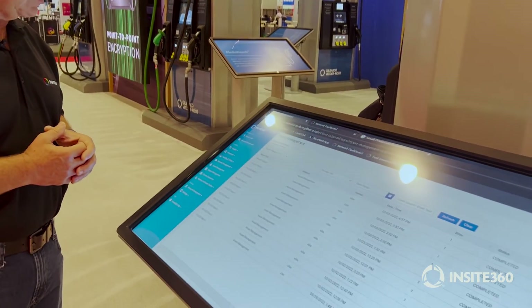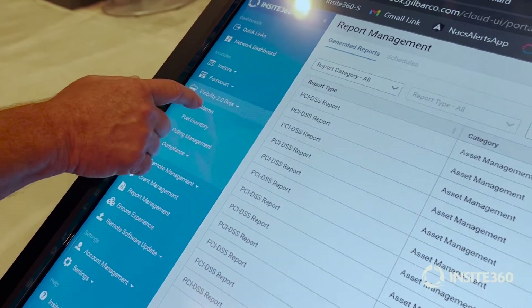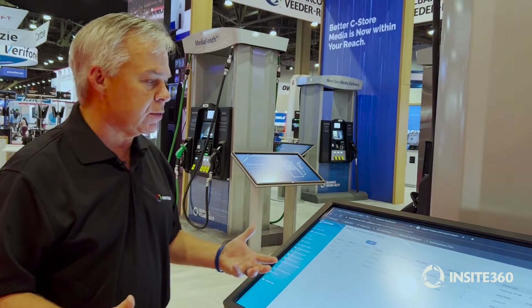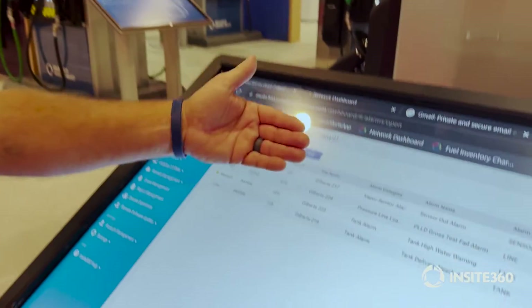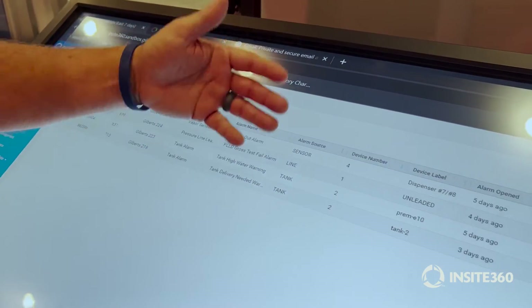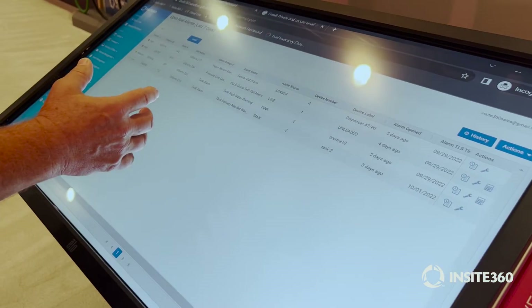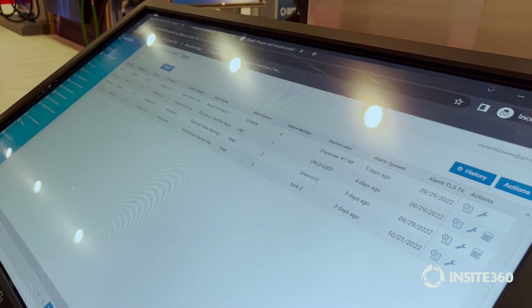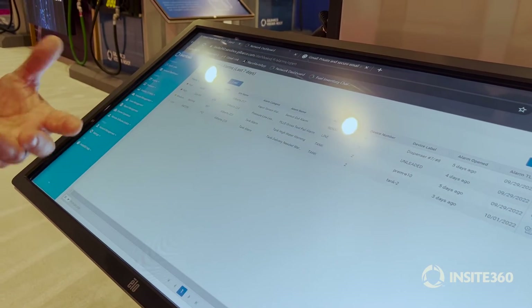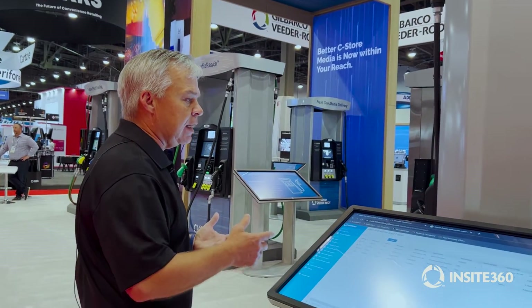Now we're going to talk about fuel alarms, fuel inventory, and compliance management for our tanks. When you look at our fuel alarms, all the data can be sent via alerts. We've got high, medium, and low-level alarms — it tells us the alarm category, alarm name, source, device label, when it occurred, and so on. You've got two levels of interaction you can do straight from here: you can go to the console and type in commands just like any other time, or you can go to the emulator and run it just for the 350s, just as if you were standing in front of the unit itself. This makes it very easy to troubleshoot before you go on-site.